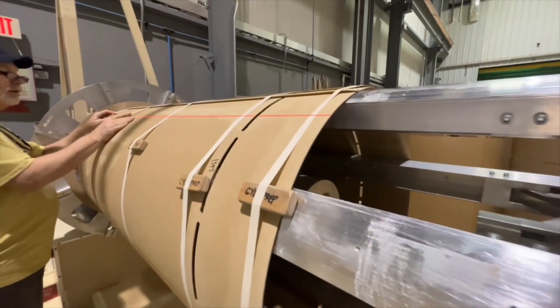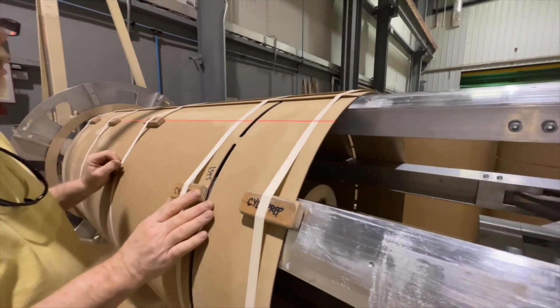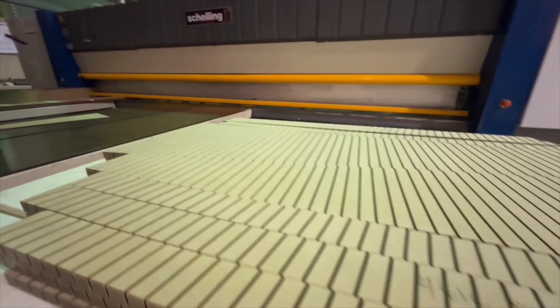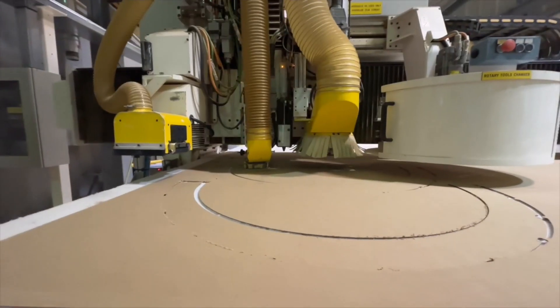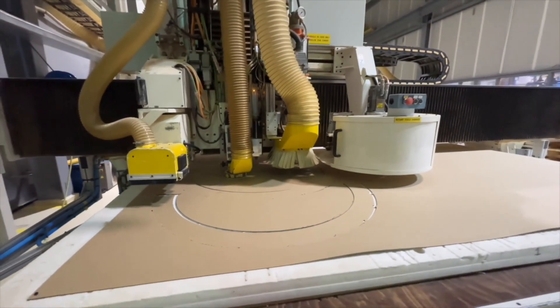At Georgia Transformer, we make our own insulation kits. You can see the different styles of materials and how we receive raw material and turn it into insulation kits to be used in transformers. We cut the insulation exactly from the drawing designed by our design engineers, and we make the insulation kits specific to each transformer.